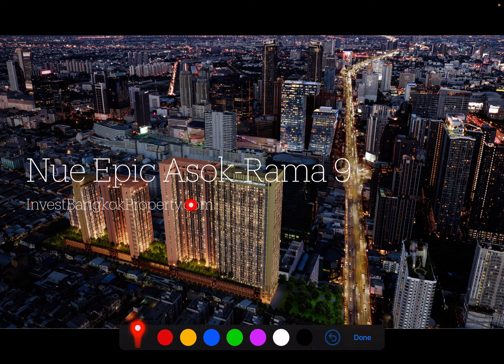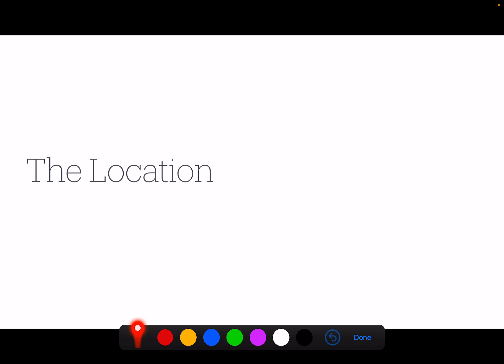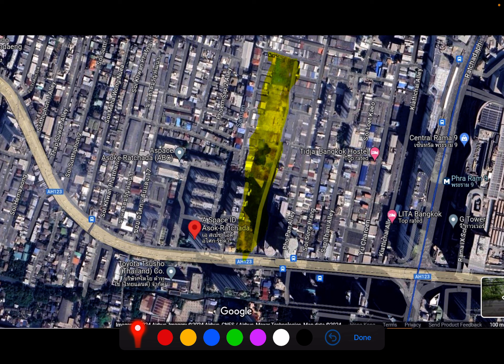Let's start with the location. This highlighted yellow portion is the plot of land — the blocks are actually lined up in a straight line. If you are familiar with the Rama 9 Central Rama 9 area, this is where it is, and this is the MRT station.